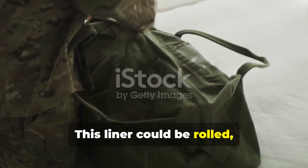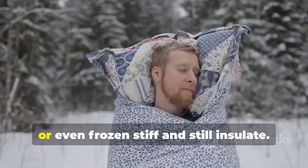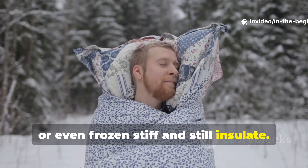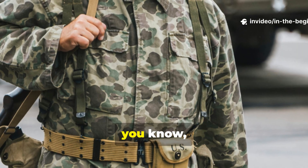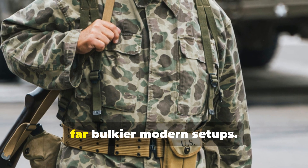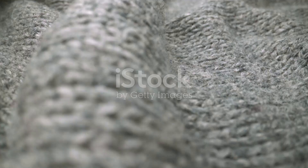This liner could be rolled, tied, packed, or even frozen stiff and still insulate. That resilience is why many veterans swear that it outperformed far bulkier modern set-ups.